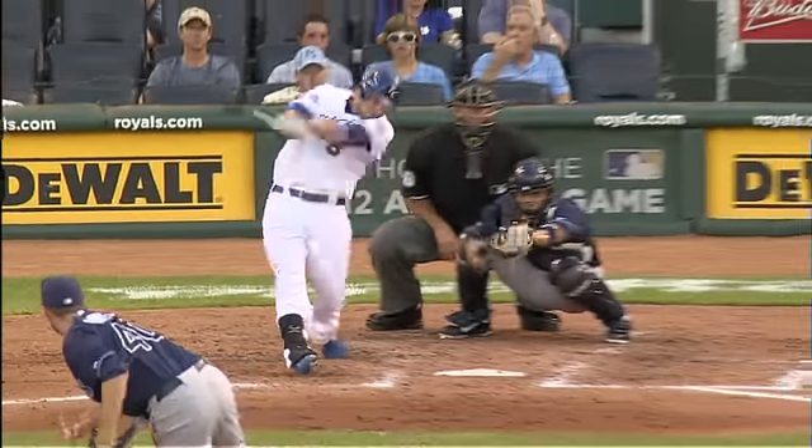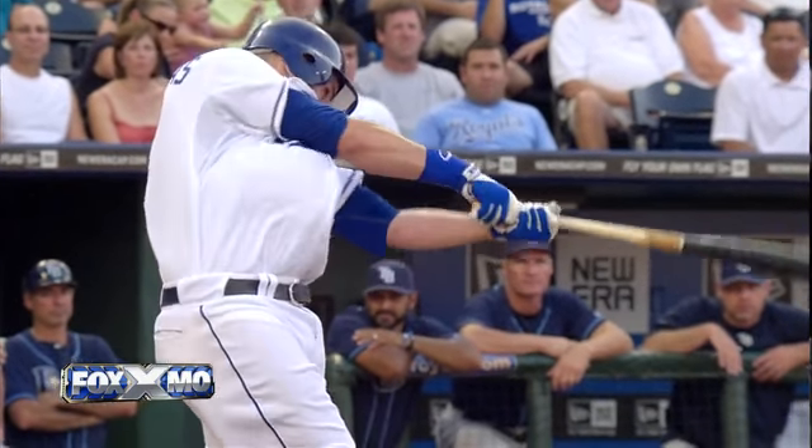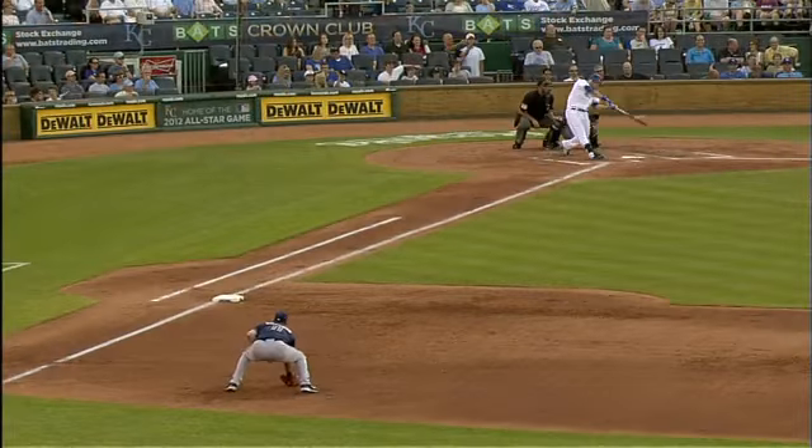It's a fastball down the middle, and you see Moose stayed back and got his hands out front. That front foot got down in time — that's a nice piece of hitting back to the middle for Moose. Hopefully that's the hit to get him going.